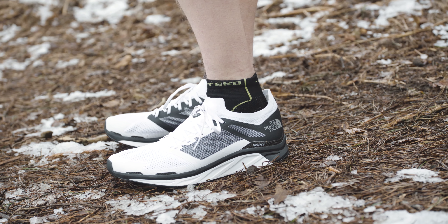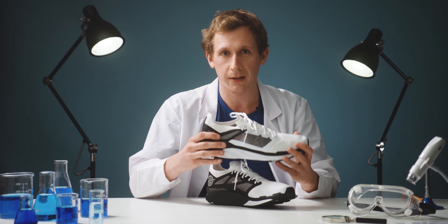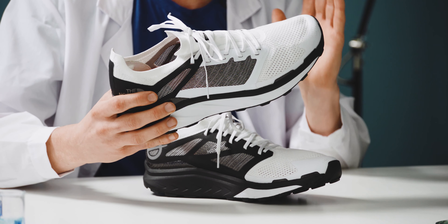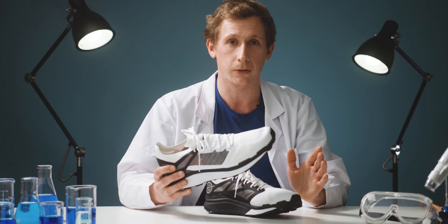According to the North Face's studies, the Flight Vectiv is able to reduce downhill tibial impact in the shins by up to 10%. For anyone taking on big mileage in these, that 10% could be crucial.